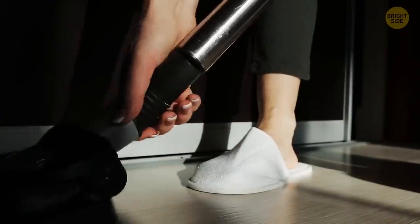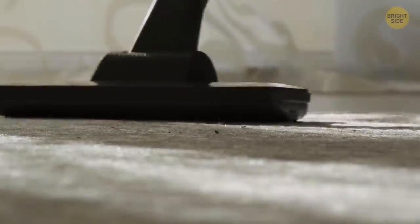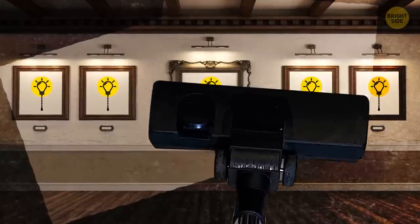Vacuums come with so many attachments, but do any of us really know what that one with long bristles is for? It's for dusting and is perfect for cleaning frames, blinds, and lampshades.